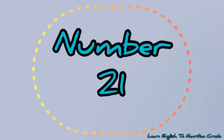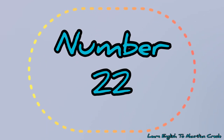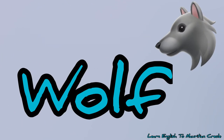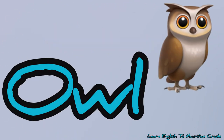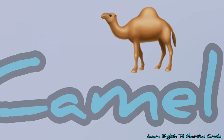Number 21, rooster – cook. Number 22, sheep – mouton. Number 23, wolf – lelou. Number 24, owl – ibu. Number 25, camel – chameau.